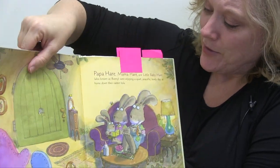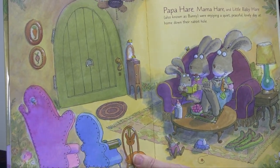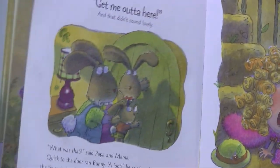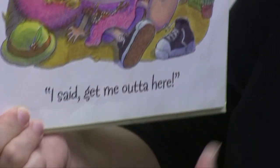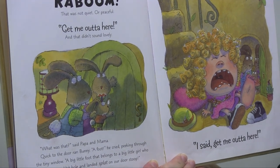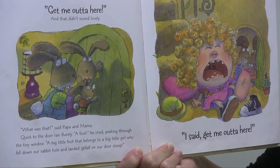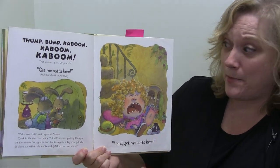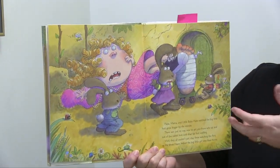Goldie and the Three Hairs features a family of rabbits who live down in a hole. One day Goldilocks comes by, trips, and gets her foot caught in their hole. She falls down with a swollen foot and can't get back up. 'Get me out of here!' is what she cries. 'It's a foot!' Bunny cried, peeking through the tiny window. 'A big foot that belongs to a big little girl who fell down a rabbit hole and landed splat on the door stoop.' The hares are trying to get Goldilocks back out, and they try all sorts of things to figure out how to do it.